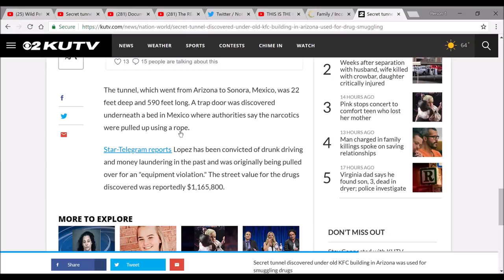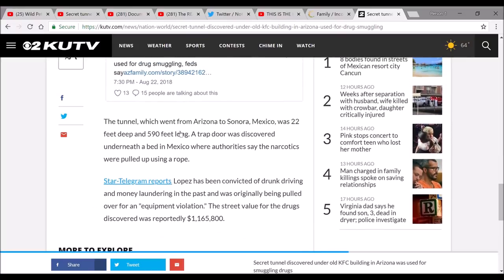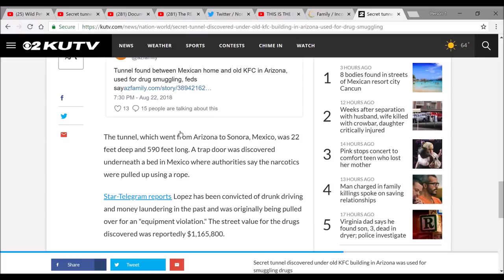Reports indicate that Lopez has been convicted of drunk driving and money laundering in the past, and was originally being pulled over for an equipment violation. The street value for the drugs discovered was reportedly almost 1.2 million dollars. If I find anything more, I'll report on it. You all have a good day — God bless.